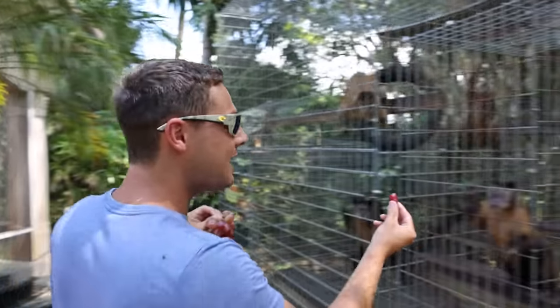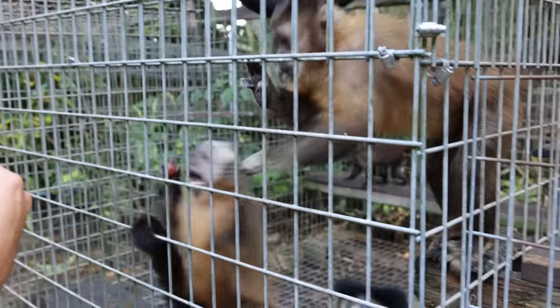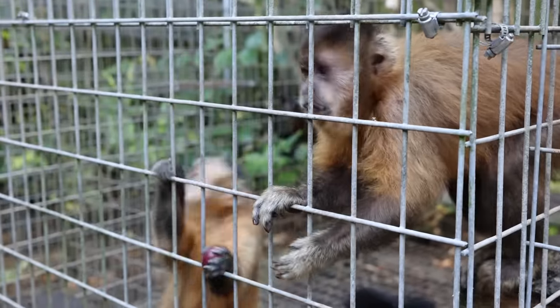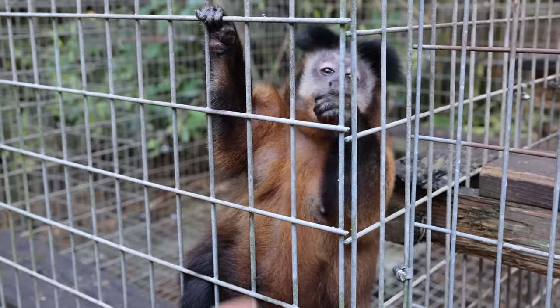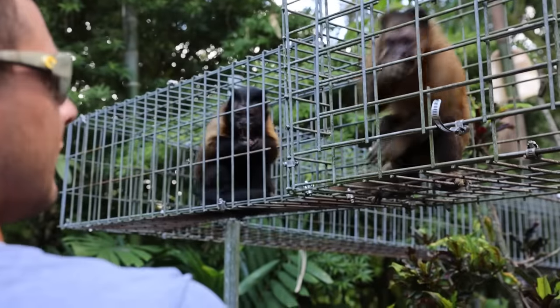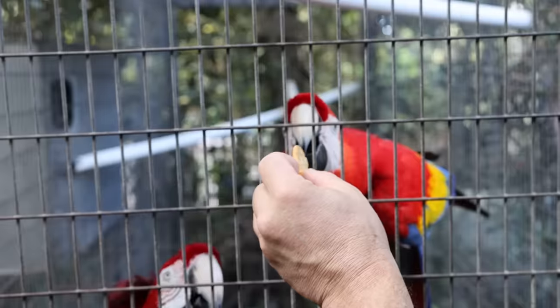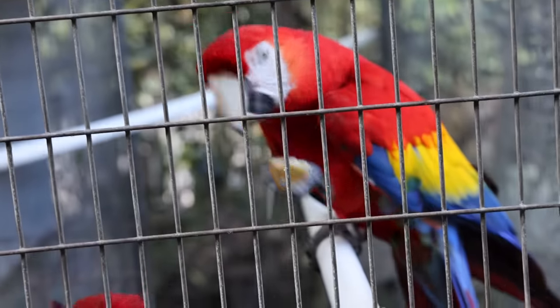We fed the baby monkeys, now it's time to feed their parents and they love a beautiful grape. Delicious — here we go guys, who wants this? Hi guys! Look, that's the dad — that's the father right there. Hi sweetheart, I love you. We're just gonna keep it moving to make sure everybody gets some. Let's feed him a cracker. Would you like a cracker? Here you go, Ruby — thanks for saying hello. That's so cool.